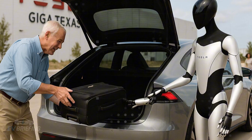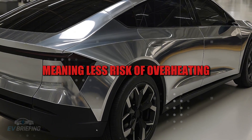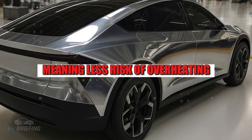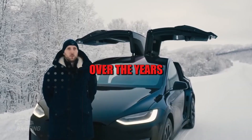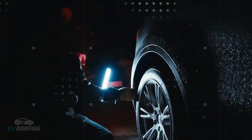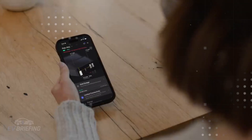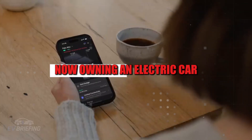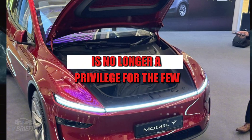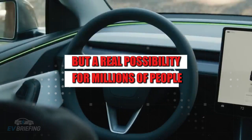The new technology, besides being cheaper, is lighter and more stable, meaning less risk of overheating and more consistent performance over the years. It's as if the company has found the perfect balance between cost, range, and safety. This changes everything for the market. Now, owning an electric car is no longer a privilege for the few, but a real possibility for millions of people.